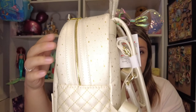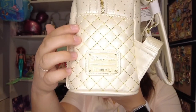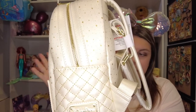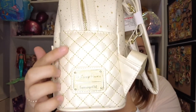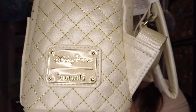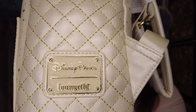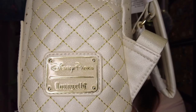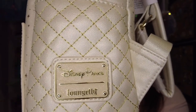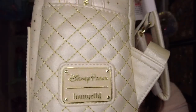The stars continue all over this bag and on the sides. Down here it is not a side pocket — there's no front pocket or side pockets, which doesn't bother me at all. It's kind of a quilted look with beautiful gold stitching. Check out this placard — it says 'Disney Parks Lounge Fly,' which I love, and it's a sparkly white. So pretty!